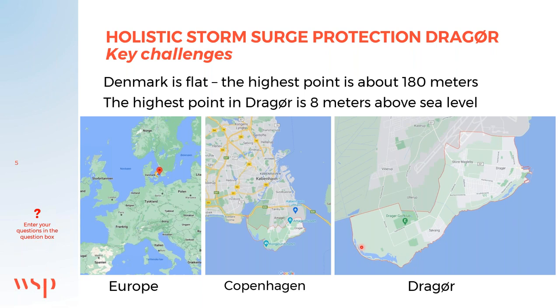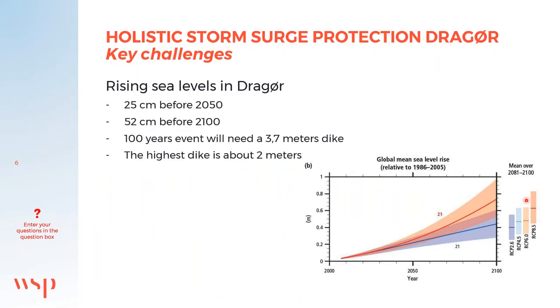The coastline of Drauø is about 18 kilometers long, mainly protected by an old dike. In front of this dike you find sandy nature, coast, and forest with soft sediments. Denmark has decided to follow the RCP 4.5 scenario. Under this scenario, sea level in Drauø is estimated to rise 25 centimeters by 2050 and 52 centimeters by 2100. Today, a 100-year storm surge event would raise the water level about 2 meters, requiring a dike height of about 3.7 meters. Along the southwest coastline there is no closed dike, so water intrudes there, and the highest existing dike is only about 2 meters high.